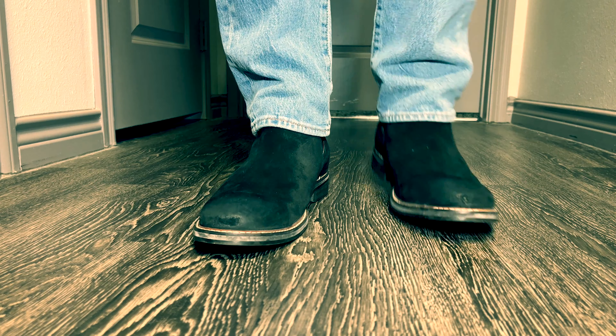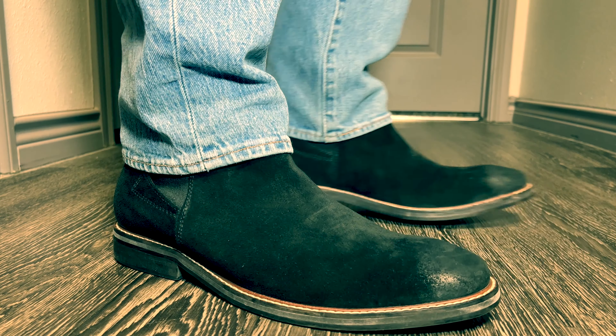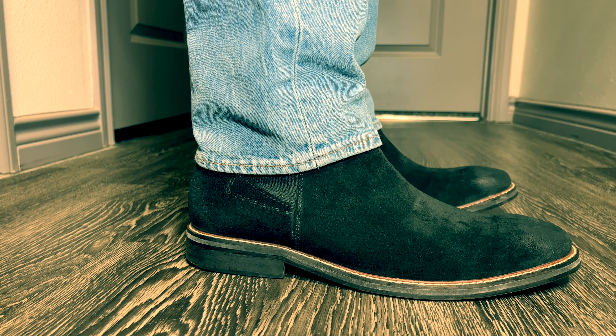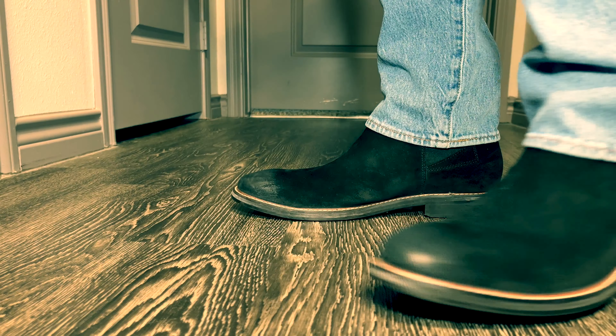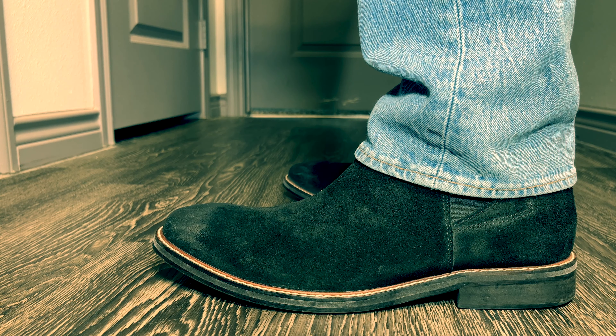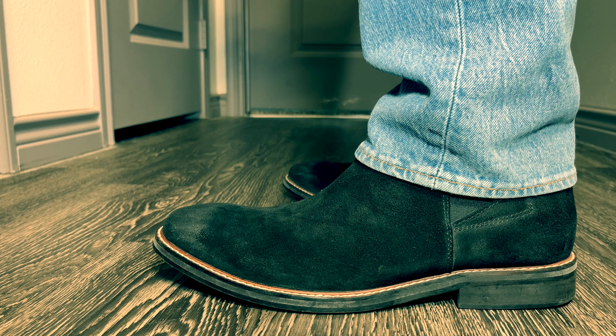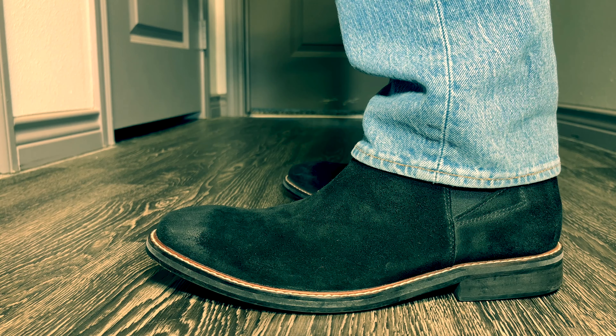First up we have the Jibs boot by Guess. It has a leather suede upper, a synthetic rubber sole, and I've paired it here, as you can see, with a pair of light wash denim jeans that I think just goes really, really good with the overall aesthetic of a Chelsea boot. The MSRP of this boot was $150, but you can find it pretty much anywhere for about $100.